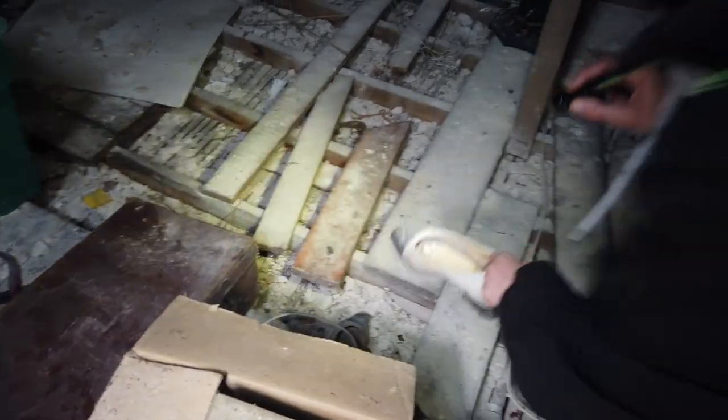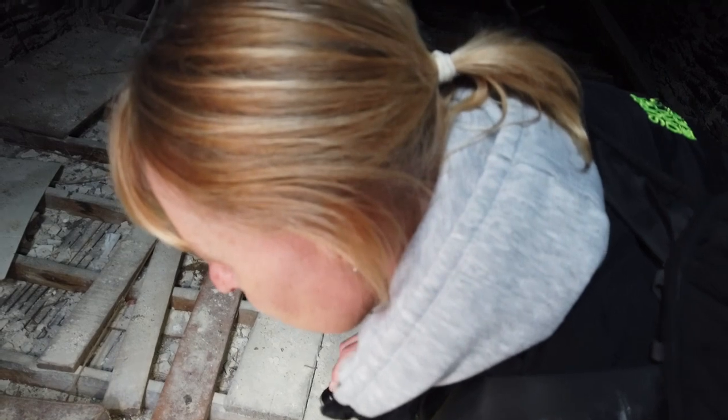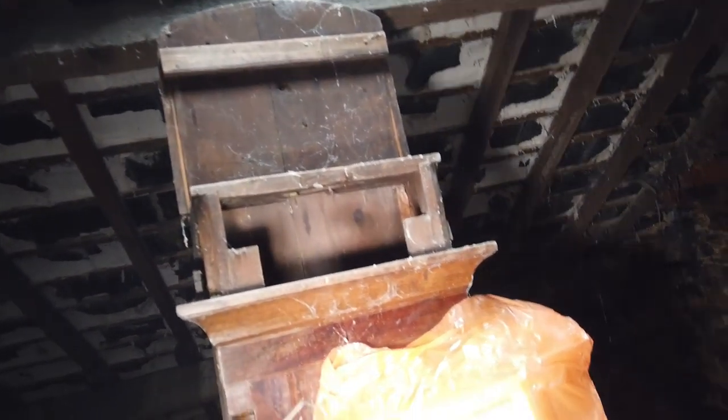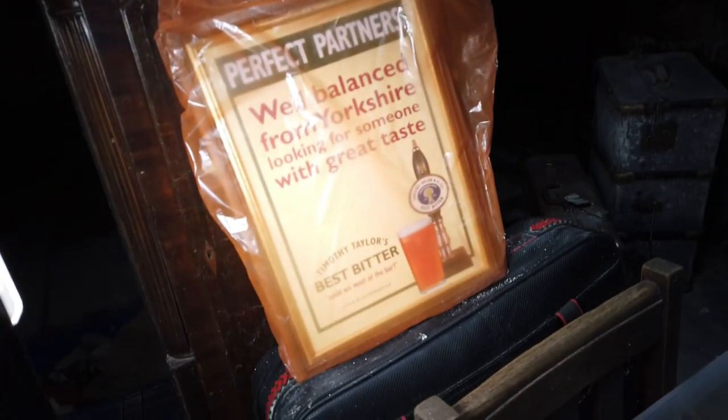It seems weird - a lot of the valuables in here have gone. There's a pair of old shoes. All the valuables have gone - like the clocks. There's the grandfather clock but no workings. There's a lot of new and old so it hasn't been abandoned for long. This is an old antique dental emergency kit - that's quite cool. Oh, it's got everything in it!